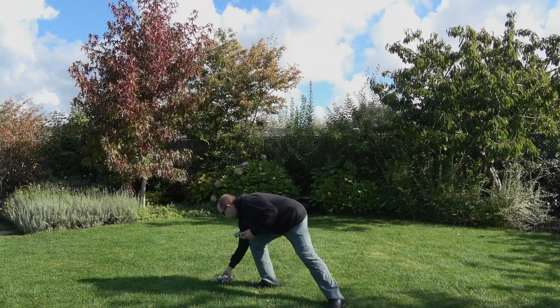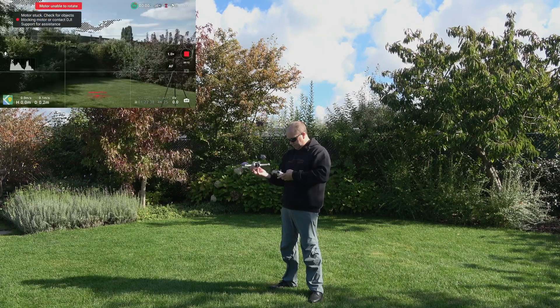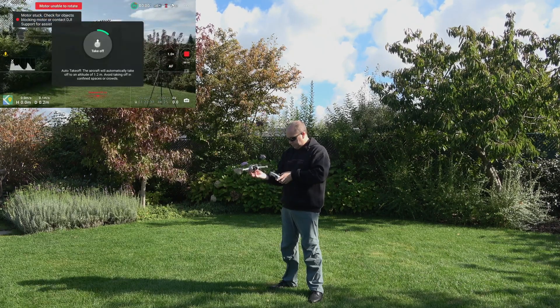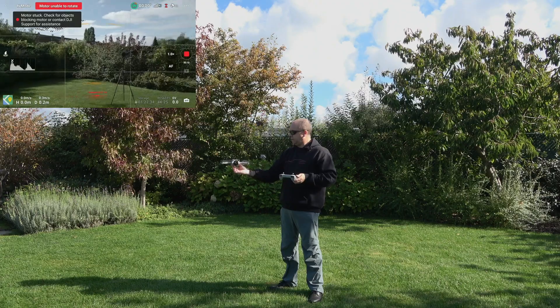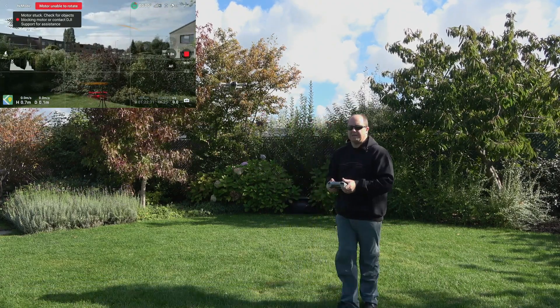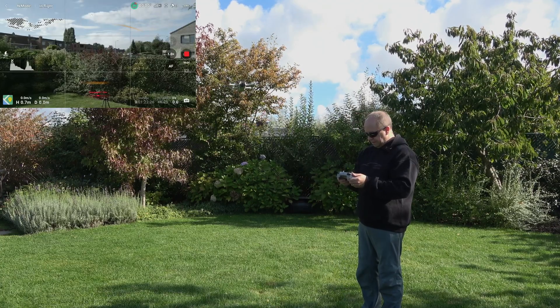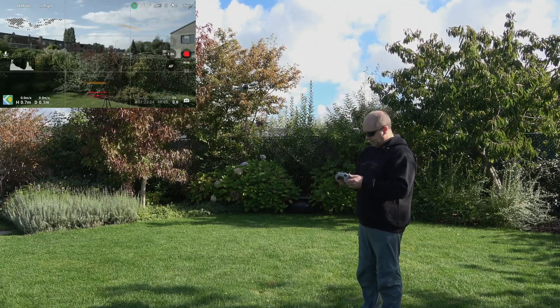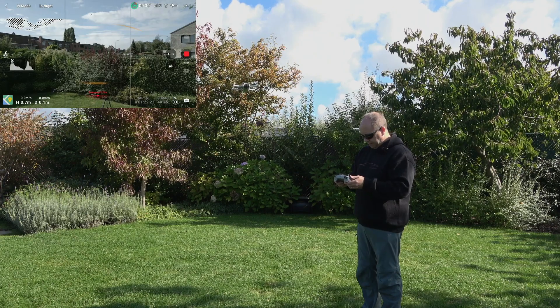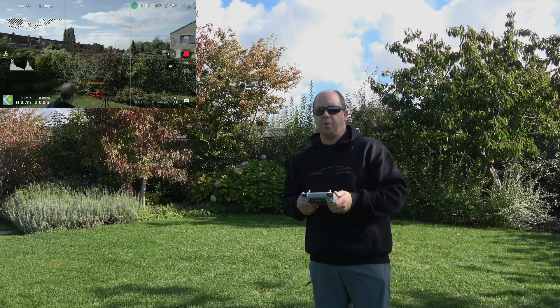Since the grass is a little long, I'll do a hand launch. And here we are, hovering at the moment. It's beeping a little bit because I'm in the way.